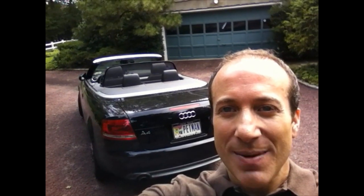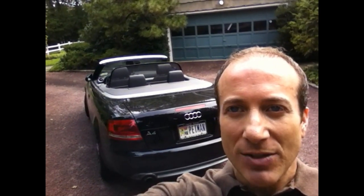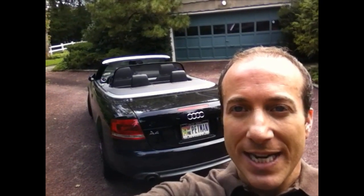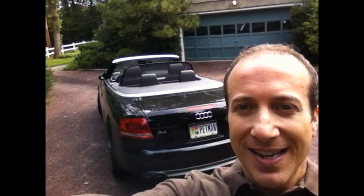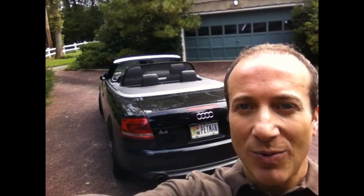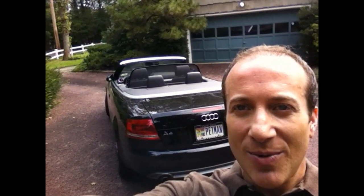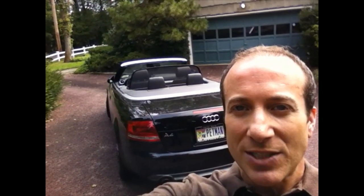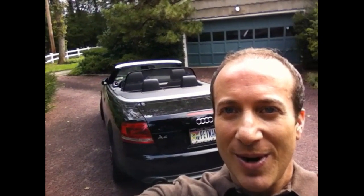Hey, this is Steven, the Vegan Pet Man, and today is an exciting day because I'm about to go to Danbury, Connecticut to adopt a new little dog from Companion Pet Rescue, a great organization. I'm going to take you on the ride and we're going to go see the transport vehicle and just experience the whole thing together. I'll see you on the road.